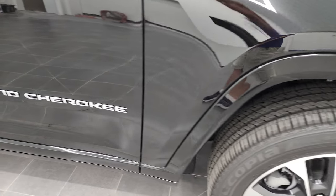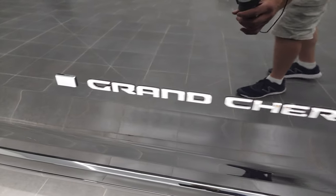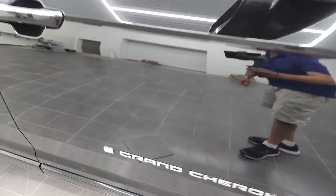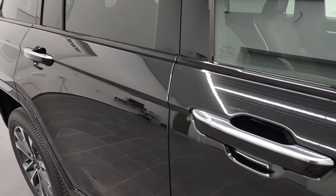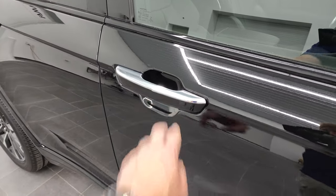You get the chrome-trimmed Grand Cherokee logos as well as the American flag on there. The chrome-trimmed mirrors go around the tops of the doors, the moldings there, and then the tops of the door handles.